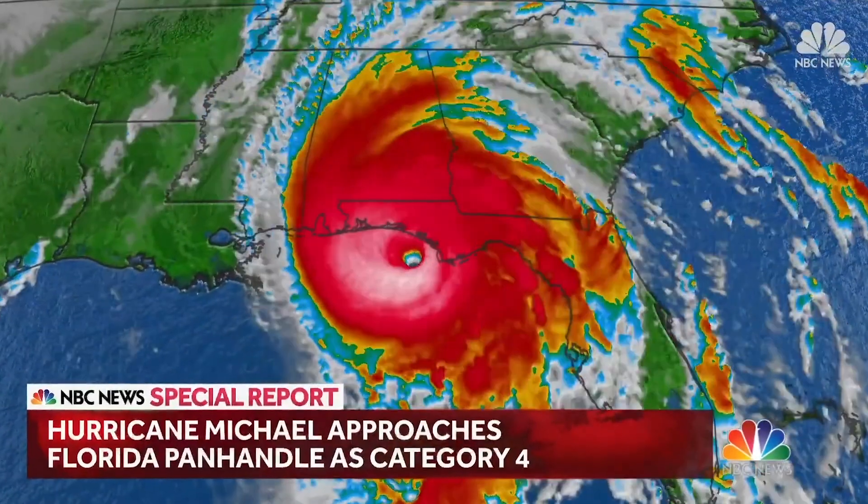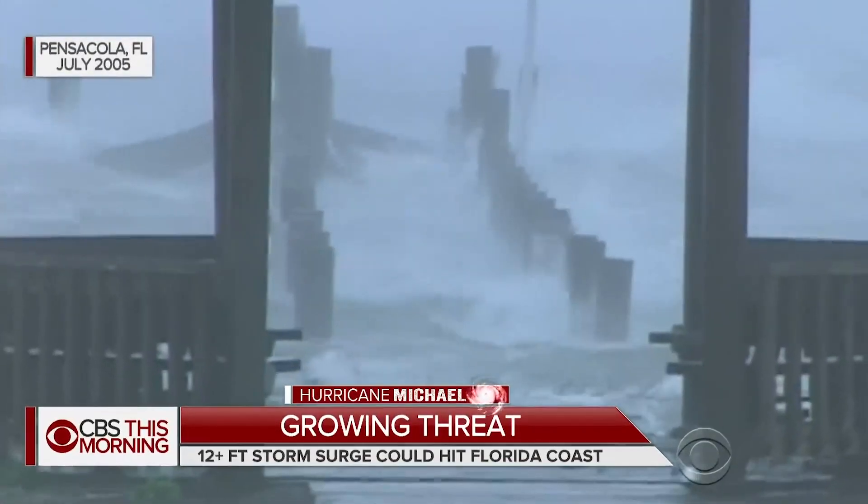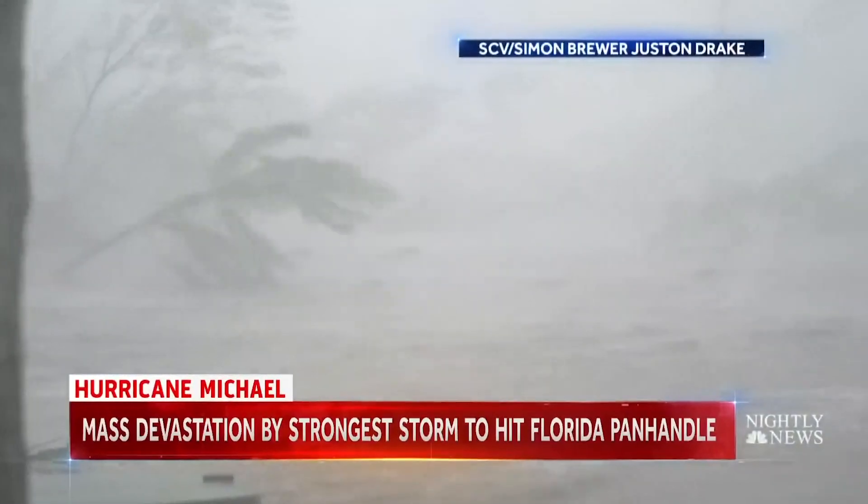Good day everyone. We're coming on the air to bring you the latest on Hurricane Michael, now burrowing down the floor of San Kendall. It is now a Category 4 storm.